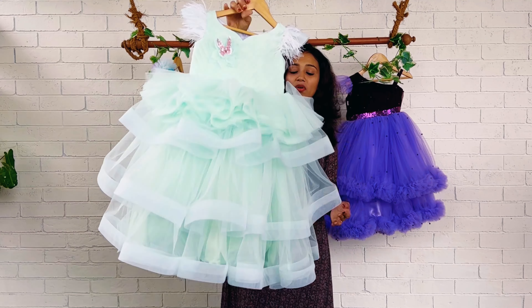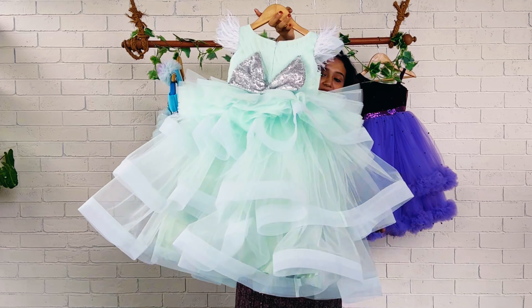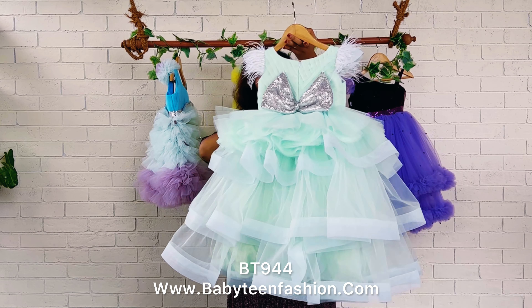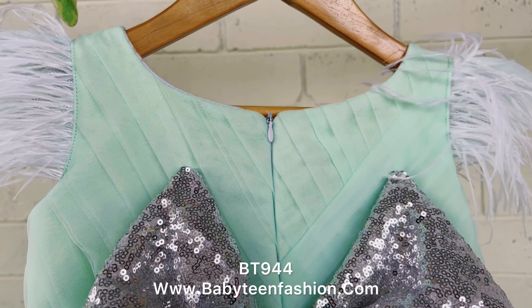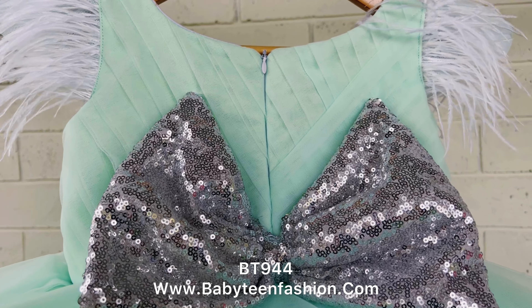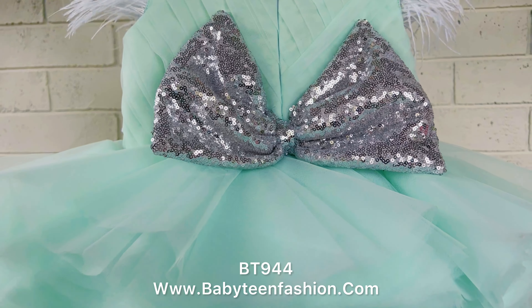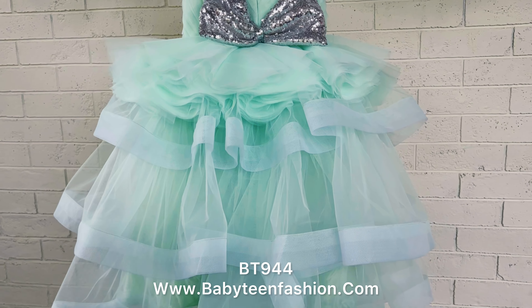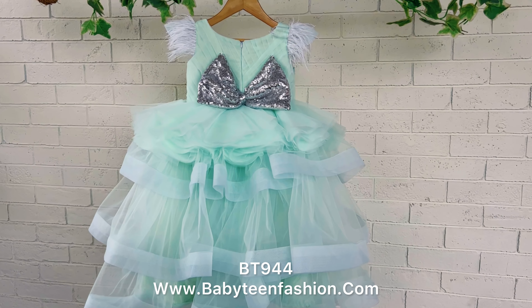Each layer is given a border using granolin lace to give an extra fluffy look. This is the back of the frock — round neck with a zipper attached at the back, and a cute silver-coloured sequins bow. On the sleeves you can find small cap sleeves with ostrich feathers attached.